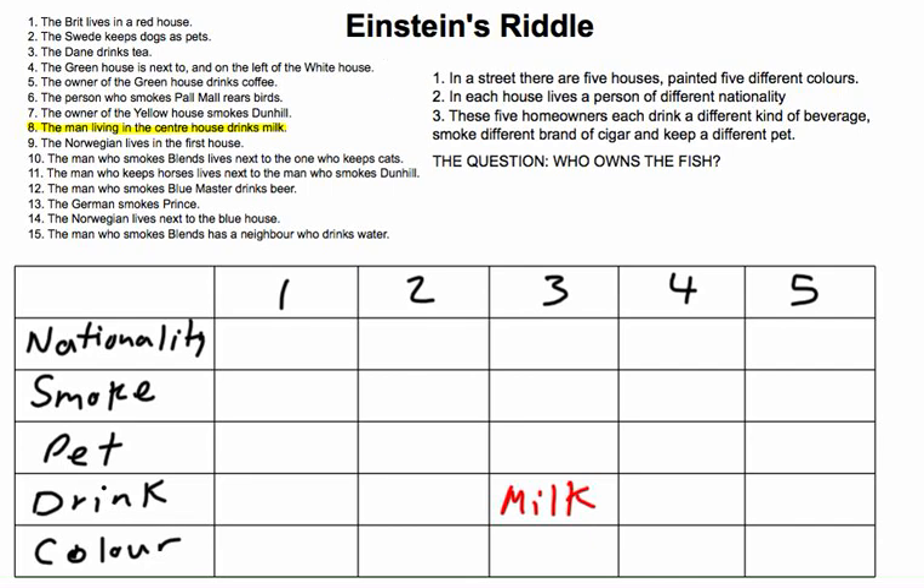The second useful clue is hint 9: the Norwegian lives in the first house. That's useful — let's put that in. House 1, nationality: Norwegian.